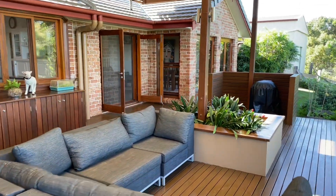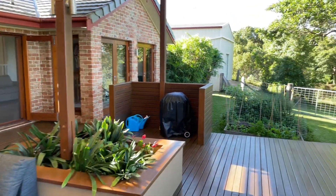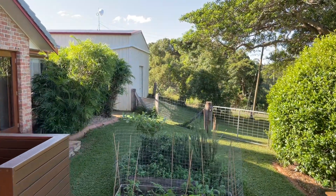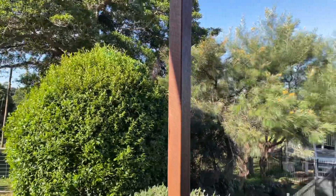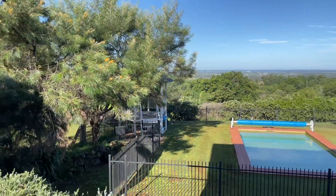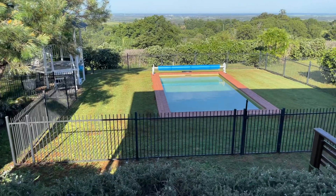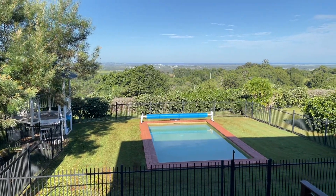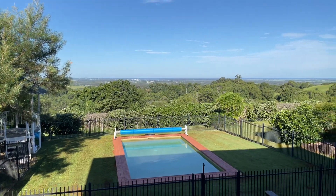This timber deck is quite large — perfect for entertaining, straight out from the kitchen. There's a veggie patch on one side, and turning around we've got an in-ground concrete pool with what looks like a pavilion, and that uninterrupted view straight out to the Pacific Ocean.